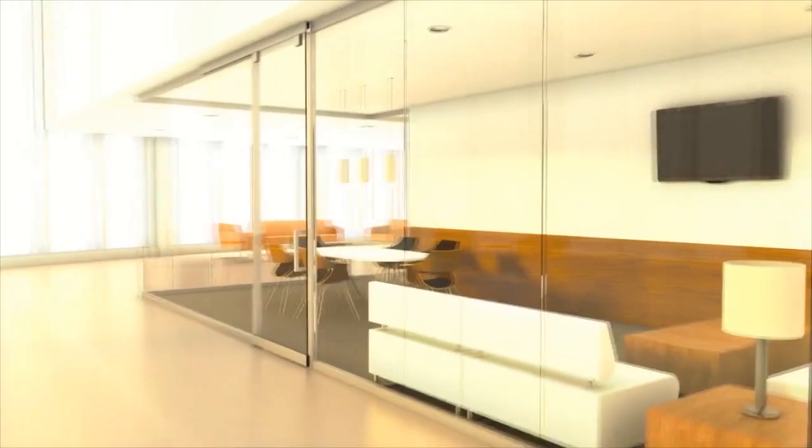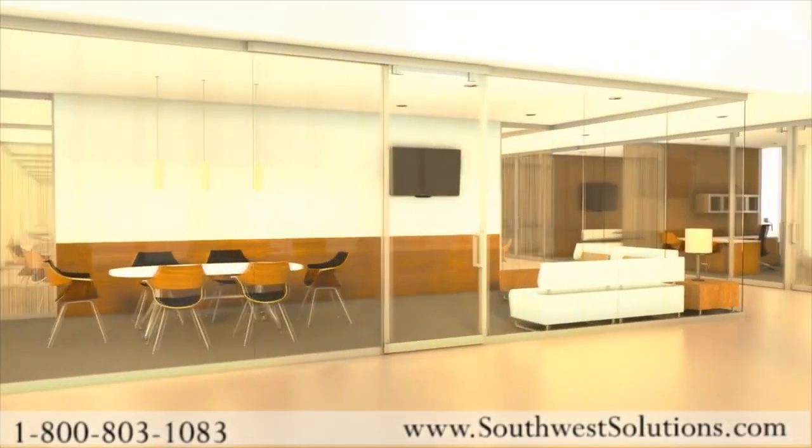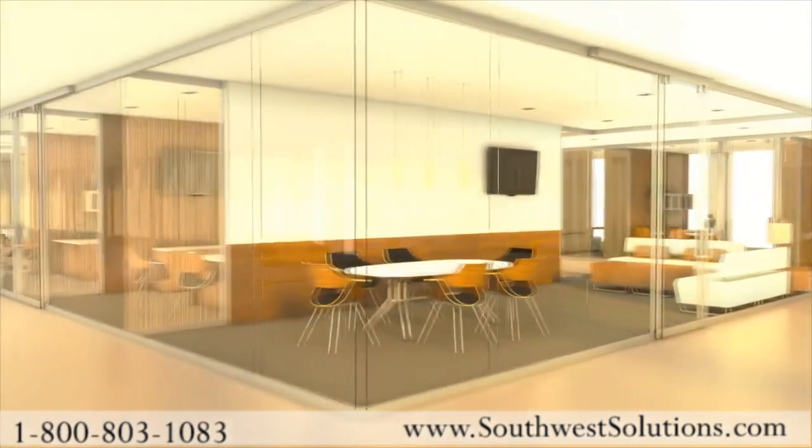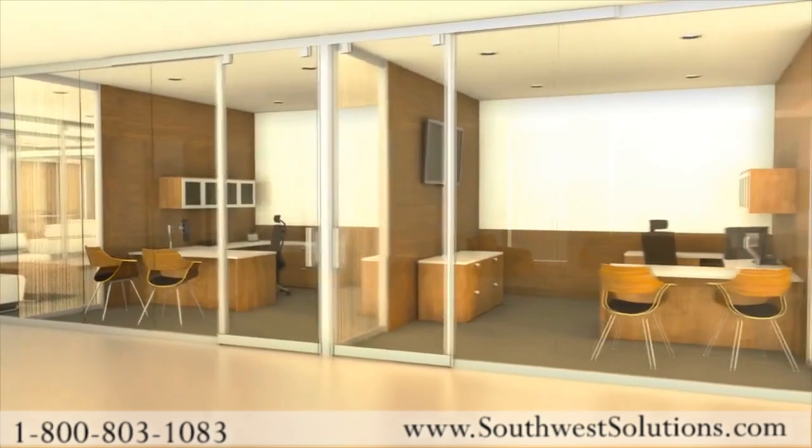KI offers a revolutionary wall solution that maximizes spatial flexibility, yet is uniquely simple. A movable wall without visible supports or compound connections. Walls that are lighter in scale, yet robust in their ability to be reconfigured.